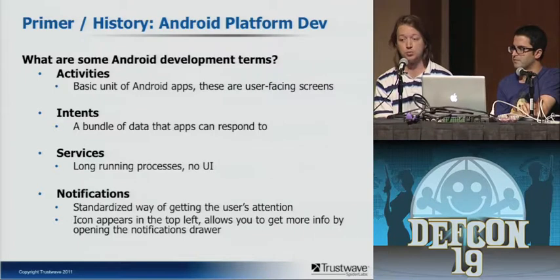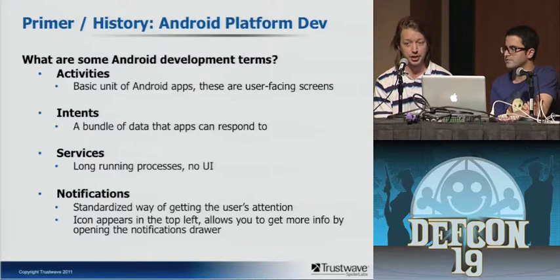If you want to run anything in the background, you have services. Once you hit the home button and leave your app, it's not continuing to run unless it registers as a service — which has no UI but can perform tasks, network I/O, and play sounds. When you want to get the user's attention from the background, your service can receive some information from the network and pop up a notification in the top bar. That's really the primary way developers should be getting a user's attention when they're not in focus.